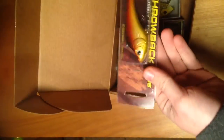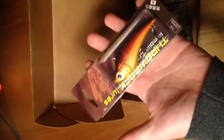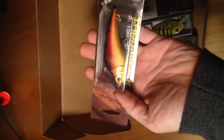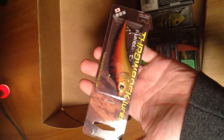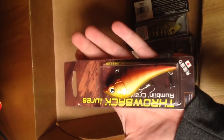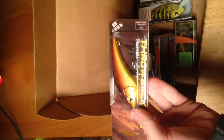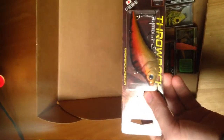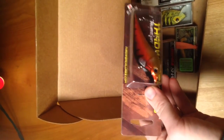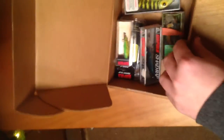I got a Throwbacks lure, which is a beast for a lipless crankbait. I'd say it's probably somewhere between three to four inches — just seems like a pretty big lipless crankbait. I got a similar one in my October box; I think it was actually LTV that sent me one of these. I liked that one, so hopefully this one will work good for me too.